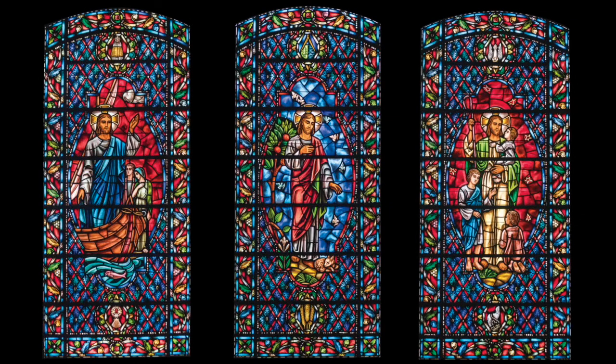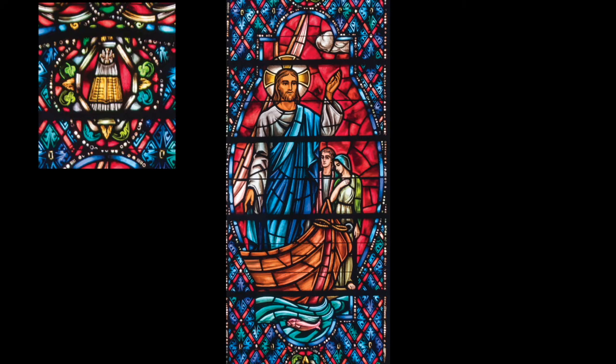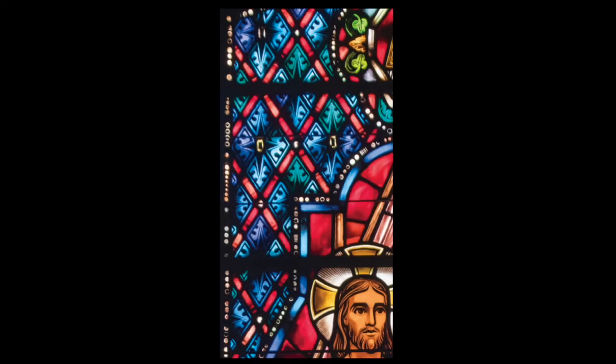The windows you see behind me are typical of all of them that we're going to take a look at. They all have certain elements that are the same — they all have three medallions. The center medallion has a figure of Jesus Christ somewhere in his teaching years. The top has a small medallion that has some relation to the window itself, and the bottom has something that relates to that particular scene in the teaching that Christ was doing. Another thing you'll see is a lot of blue and red as the background behind the center figure — that's the tradition of the European stained glass windows, often done with ruby red and royal blue.